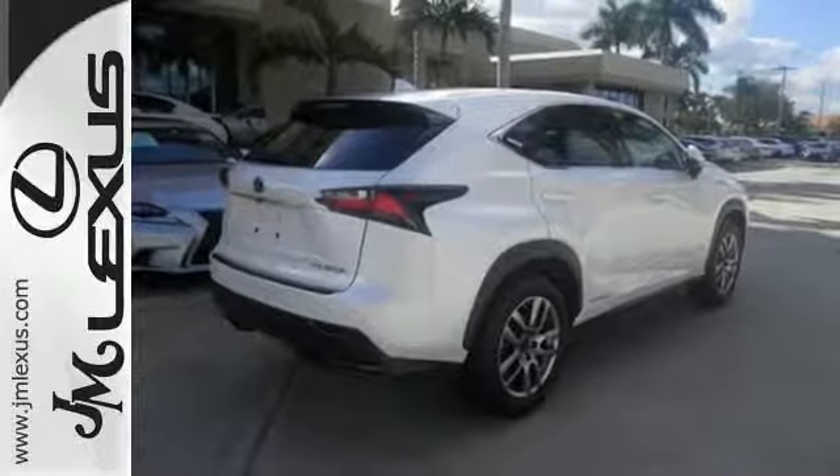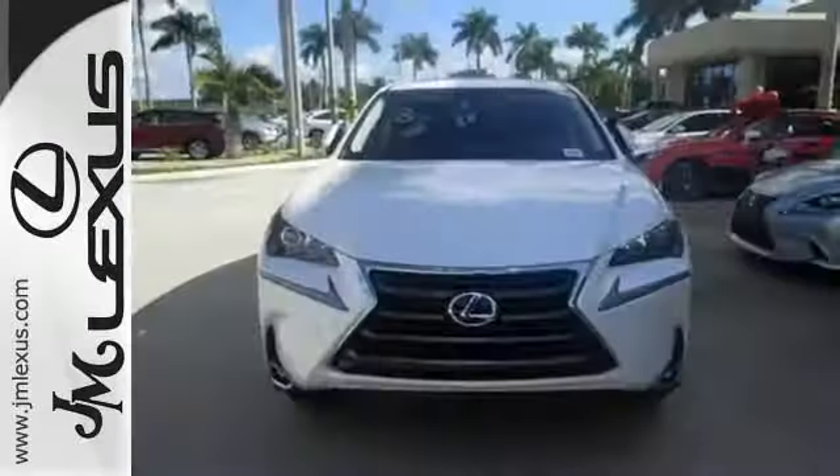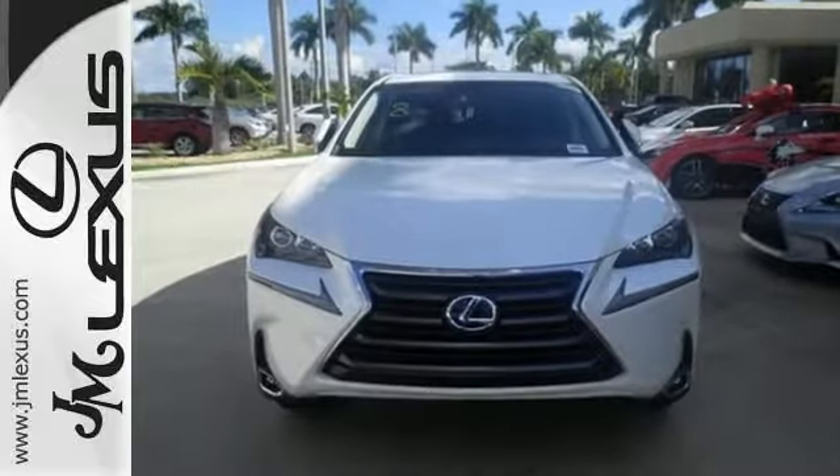The Lexus personalized settings know what you like, and with the drive mode select you can find the perfect setting for what you need. The reclining 60-40 split rear seats give you a generous amount of cargo room. Do what others can't with this Lexus. Test drive it today.